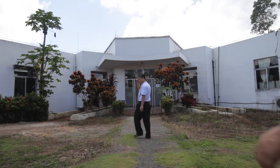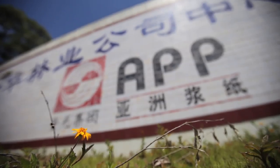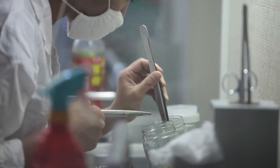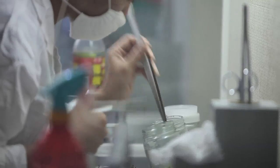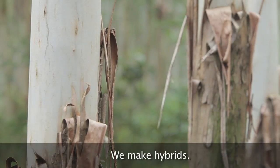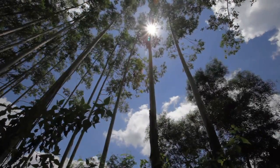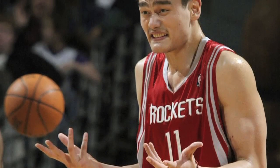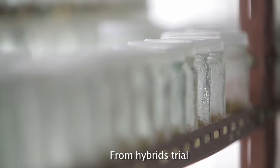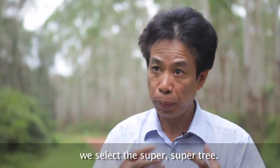At Asia Pulp and Paper Company's temperature-controlled laboratory in Hainan, the most tropical province in China, tiny green samples implanted in petri jars are cloned to provide trees that grow very quickly. Wen Ding Wang, Asia Pulp and Paper's chief forester in China, calls them his Yao Mings, playfully named after the towering Chinese basketball star. From high-breed trials, we select the super tree.